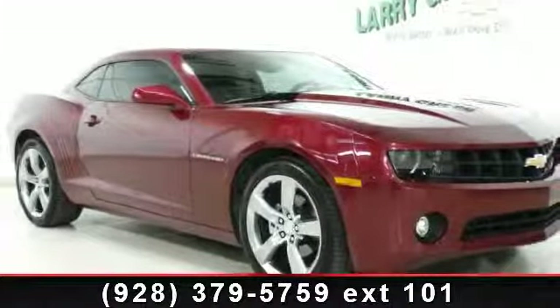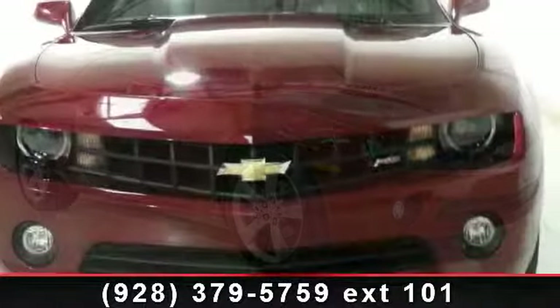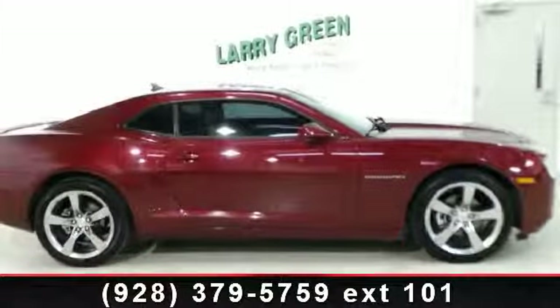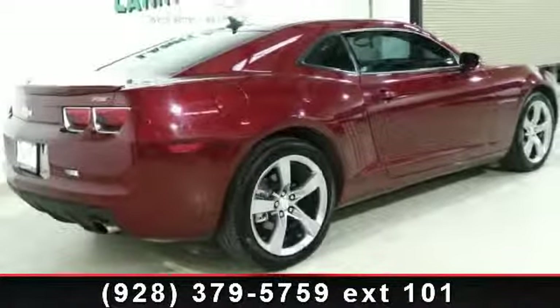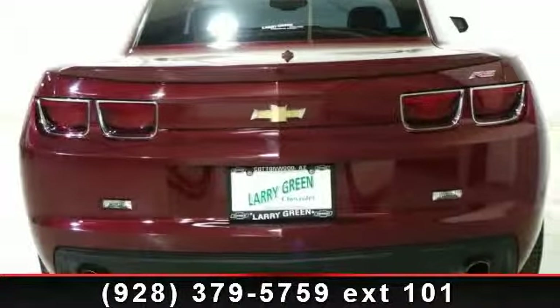Check out this 2011 Chevrolet Camaro. This may be the set of wheels you've been looking for. Enjoy these notable features: leather seats, fog lamps, power windows, front reading lamps, driver vanity mirror, automatic headlights, premium sound system, and floor mats. If you are looking for a solid pre-owned car, this might be the one.